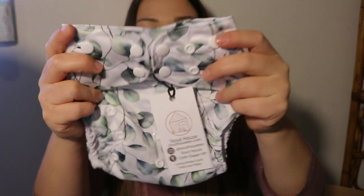So first we have this wet bag here. Look how cute these are — I love this, I love plants. So look at this print. To be honest, looking at this diaper, it kind of just looks like a regular one-size diaper.